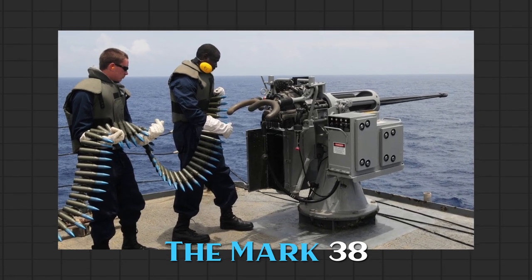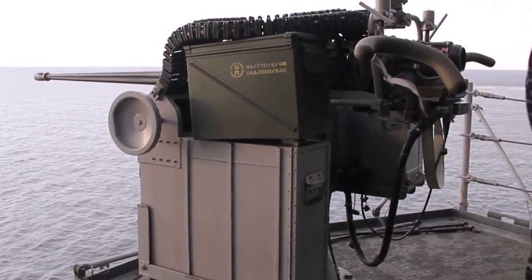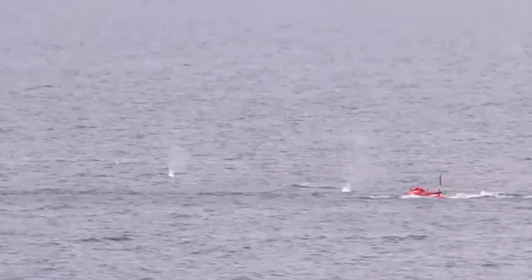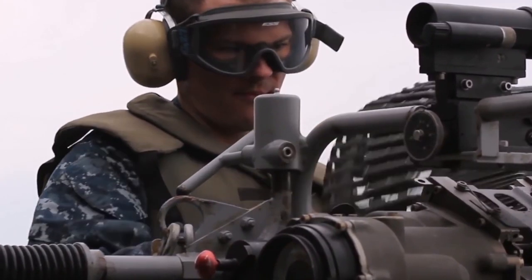The Mark 38 is a 25-millimeter automatic gun based on the M242 Bushmaster, a design that allows for almost non-stop firing, with a variable rate of fire that depends on the pressure in the barrel after firing and the mechanical endurance of the unit.